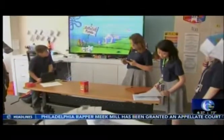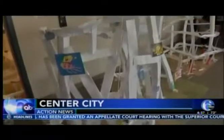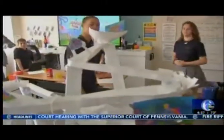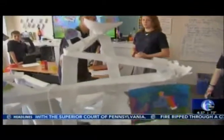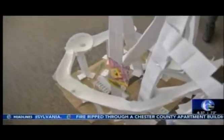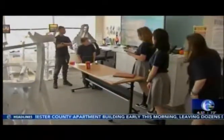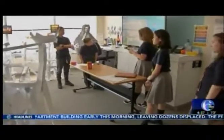Seventh grade students used their knowledge of physics and engineering to construct roller coasters made of paper. The students at the Philadelphia Performing Arts Charter School in Center City spent the last six weeks building and testing their designs. Today, they were put to the test with a marble. Some of those designs were five feet tall and received names like Jellyfish Fields and the Titanic.